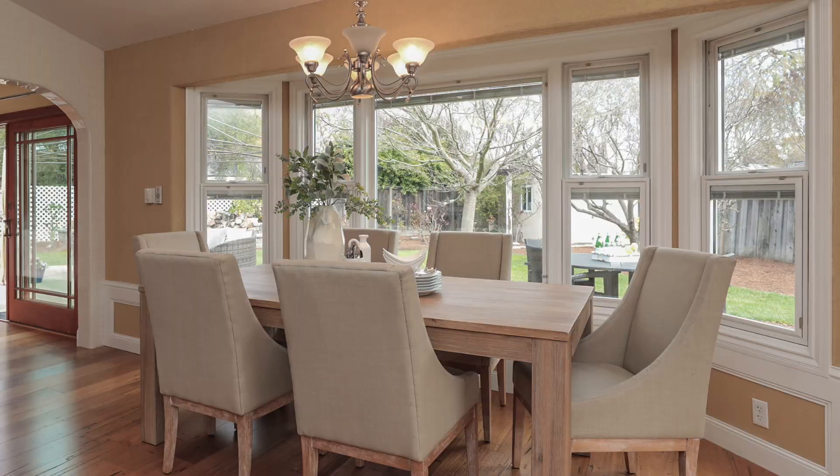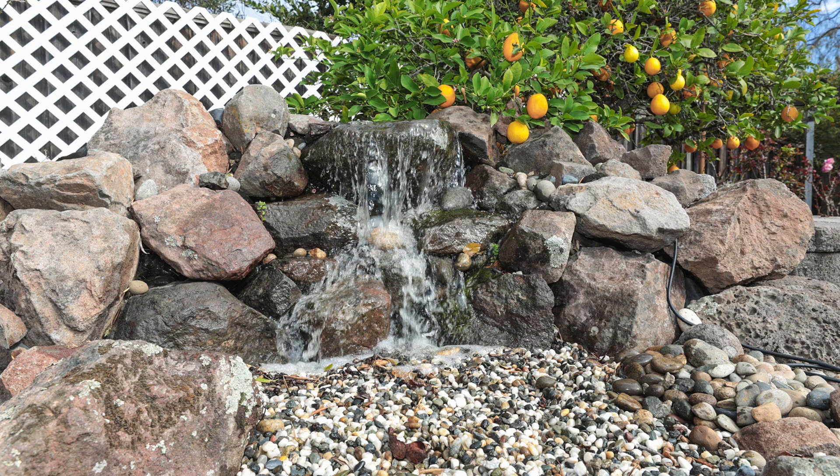We built a bay window for the dining area — it's all glass, so when you're sitting in the dining area you can see outside. During the summertime, with the windows open, you can hear the water feature out in the backyard.